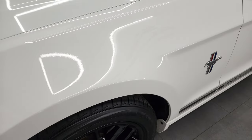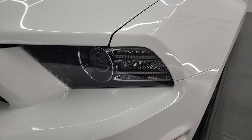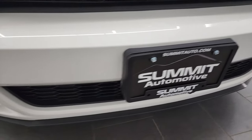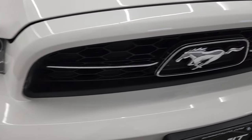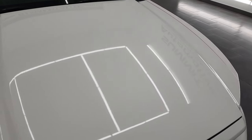The front fender is in excellent condition — I didn't see any dents or dings on there. This one does have the HID headlamps, LED running lights, and projector-style fog lamps. The front bumper is in pretty nice shape; I didn't see any major cracks or anything on there. The Mustang logo looks good, and the hood is in excellent condition — no dents or dings.